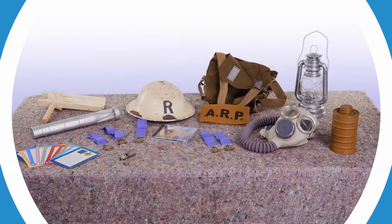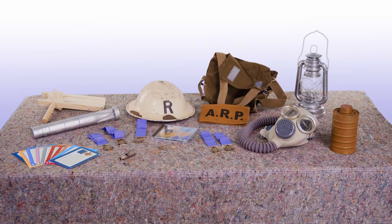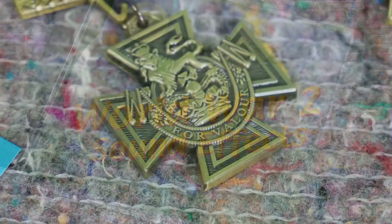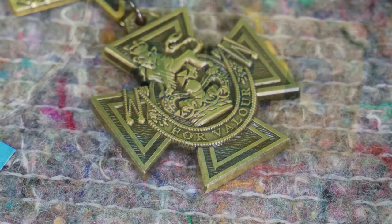Our history and STEM-based workshops are also supported by physical resource kits that will be supplied to you on a loans basis to help aid hands-on activities.